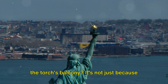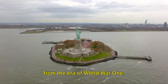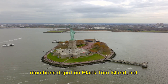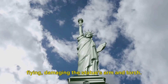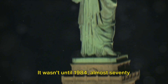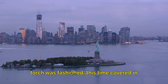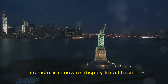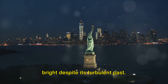Ever wondered why you can't climb up to the torch's balcony? It's not just because of old age — it's a tale of intrigue and resilience from the era of World War I. On the night of July 30, 1916, German spies orchestrated an explosion in a munitions depot on Black Tom Island, not too far from Lady Liberty herself. The force of the blast sent debris flying, damaging the statue's arm and torch. The torch remained in this damaged state for decades, a silent witness to the ravages of war. It wasn't until 1984, almost 70 years later, that the torch was finally repaired — and instead of merely restoring it, a new torch was fashioned, covered in brilliant 24-karat gold leaf. The original torch, bearing the marks of its history, is now on display for all to see. So the golden torch you see today is actually a symbol of resilience, shining bright despite its turbulent past.